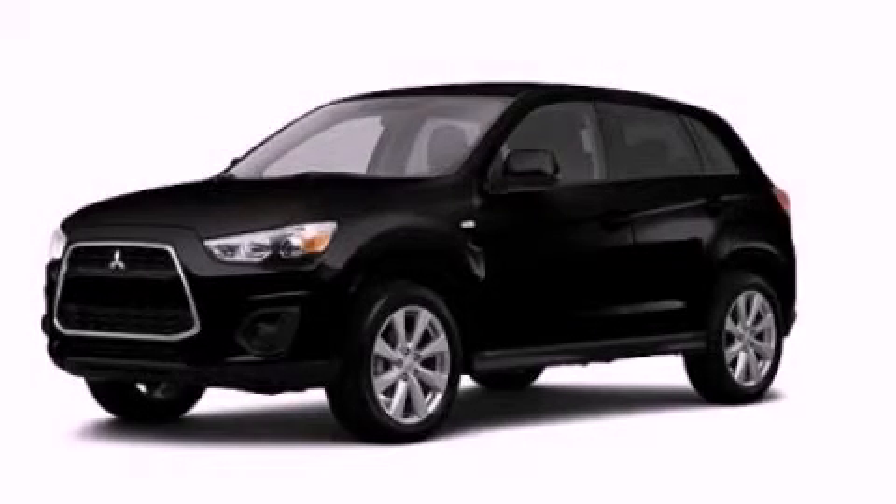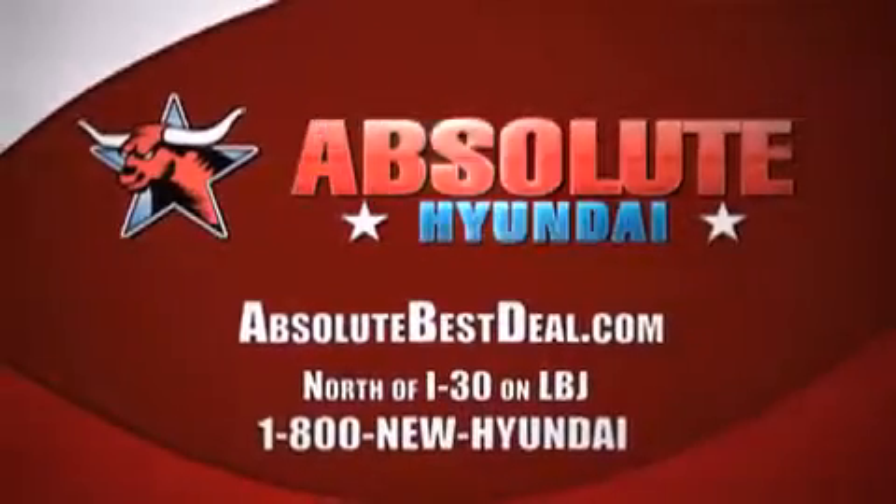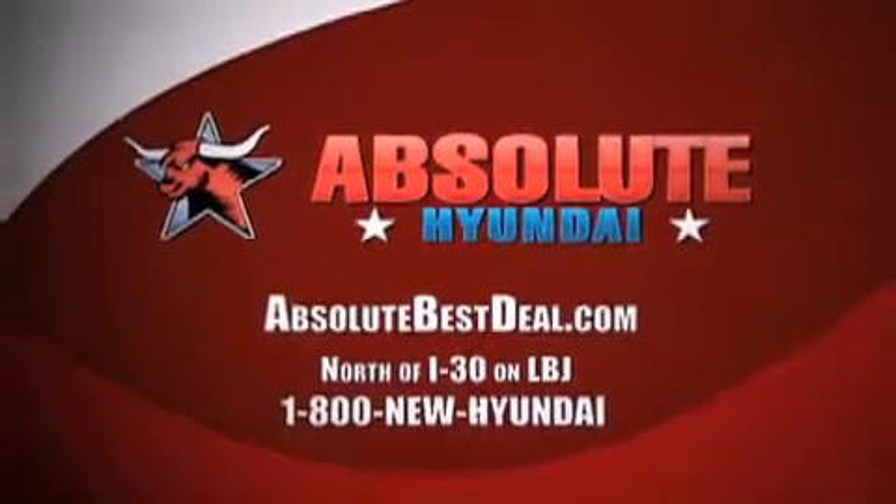Please call us today for more information on this great vehicle. All new Hyundais come with America's best 10-year, 100,000-mile warranty. Absolute Hyundai, north of I-30 on LBJ in Mesquite.